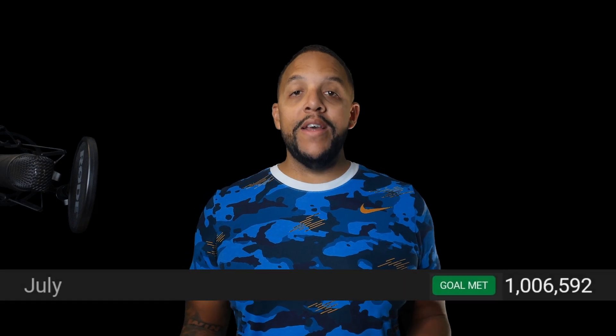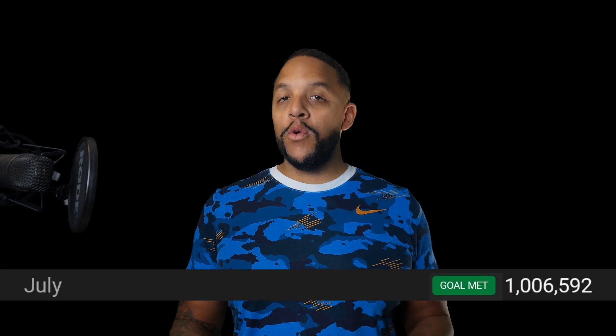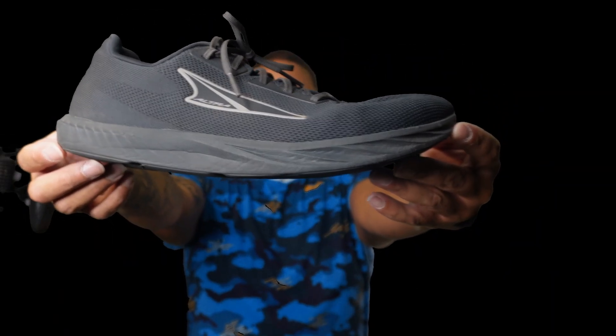In July, I walked 1,006,592 steps, an ambitious goal that required the right tools, including the perfect pair of shoes. Since July 1st, I've walked a total of 3,258,056 steps, which translates to 1,629 miles. After years of wearing Brooks Ghost, I made the switch to the Ultra Escalante 4s, and here's why.